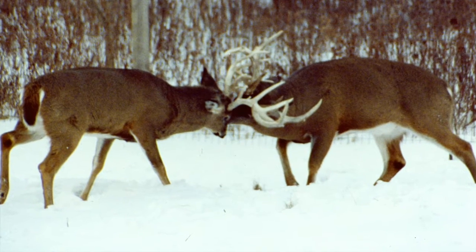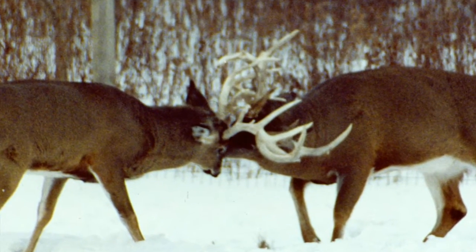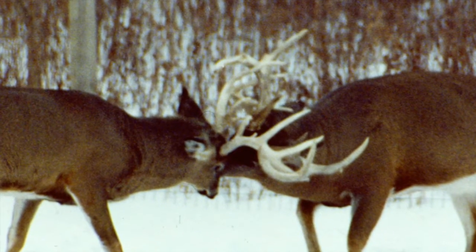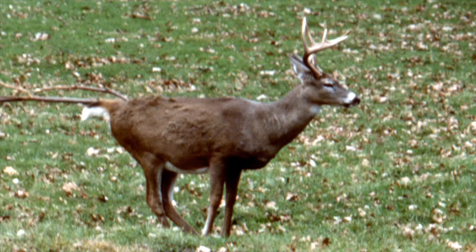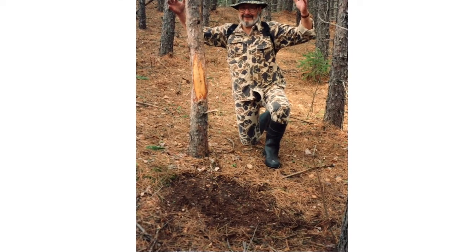By that time, the most dominant of them will be recognized by all the other bucks — this one guy will be the top guy in this local one-square-mile pecking order of bucks. Phase two of the rut is the breeding range establishment phase, and it's during this period that more than 90% of ground scrapes and antler rubs are made, which are no-trespassing signs made by bucks marking their intended breeding ranges.